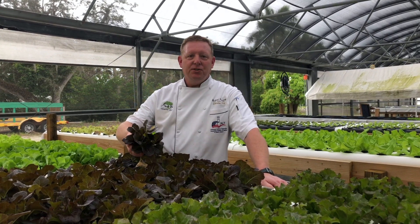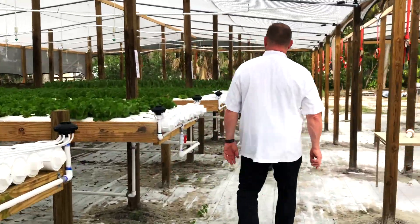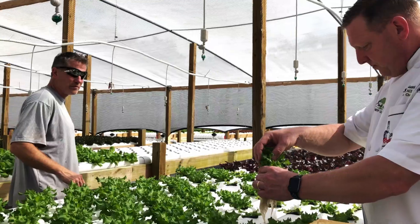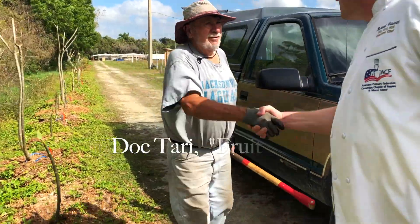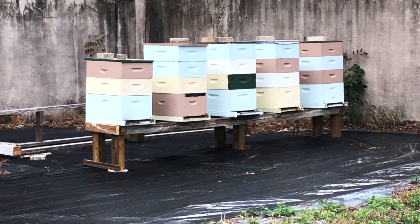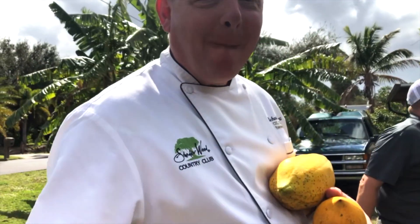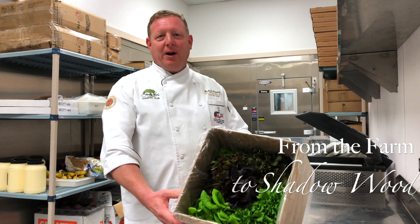It's picked daily and delivered to Shadowood for all of you. I hope you enjoy our tour. Here's the delivery of the fresh lettuce right here at Shadowood, ready to go right to your table. I hope you enjoyed it. Thank you.